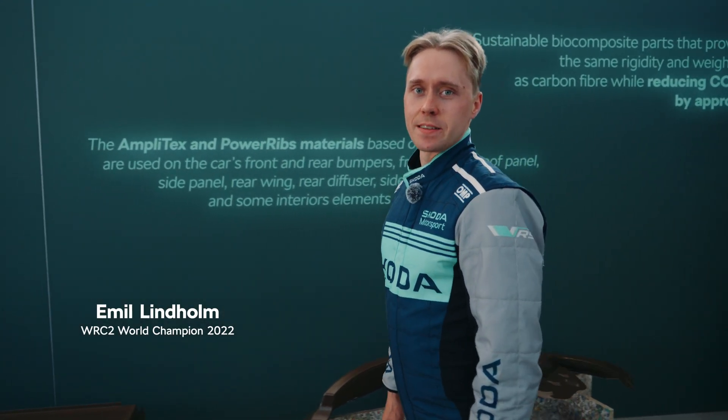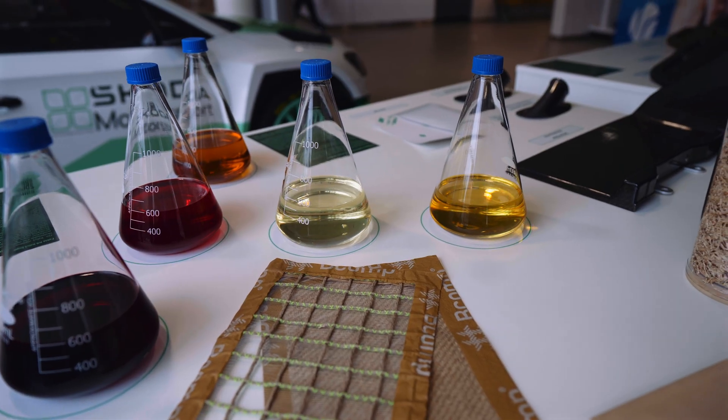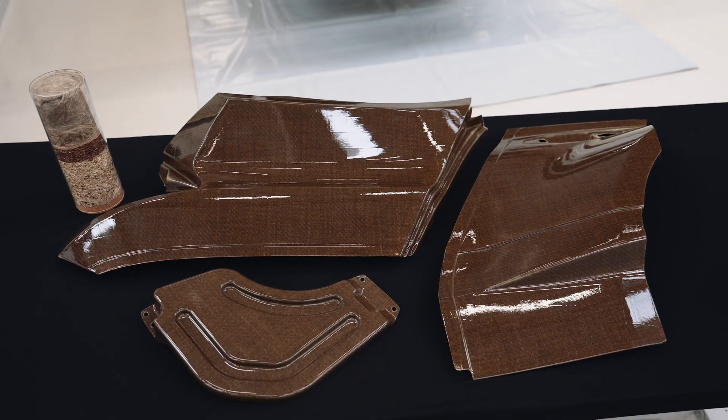ŠKODA Motorsport is pioneering sustainability in motorsport. The materials and features are developed directly with the manufacturers, and some of them are completely new for rallying. Let's have a closer look.